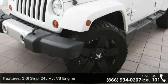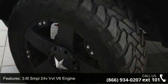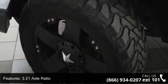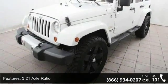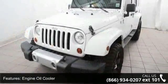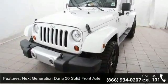Enjoy these notable features: 3.6L SMPI 24V VVT V6 Engine, 3.21 Axle Ratio, Engine Oil Cooler, Next Generation Dana 30 Solid Front Axle, and Next Generation Dana 44 HD Rear Axle.